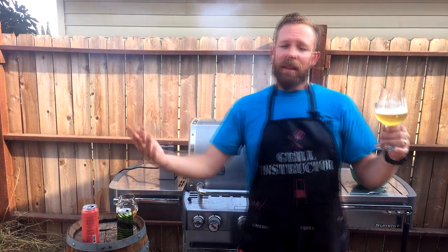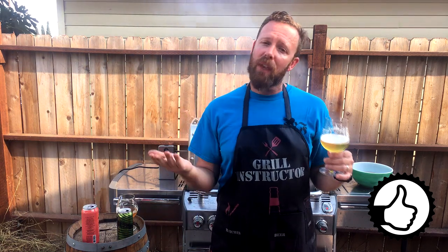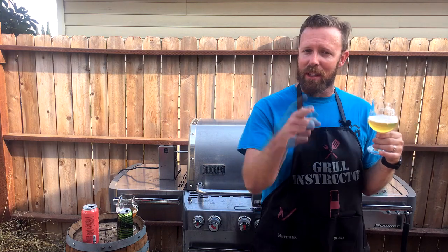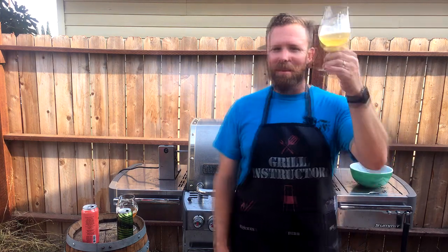Thank you everybody for watching. I hope you enjoyed this episode — if you did, please make sure to give us a thumbs up, it really helps us out. Don't forget you can also subscribe to our channel so you get notifications on when we have new episodes. You can also follow us on Facebook and Instagram. And who knows, maybe I'll go see if Sebastian has any notes on these beers, although I'm pretty sure he's more interested in the chicken that's coming up in a little bit. Cheers, everybody!